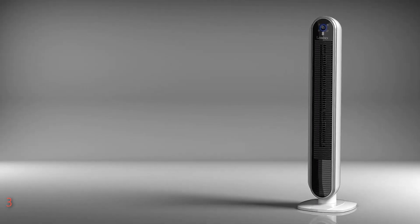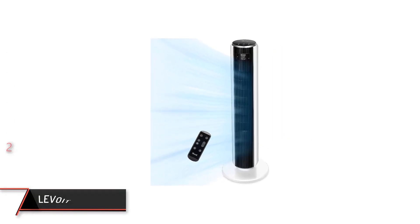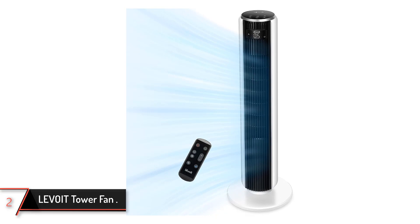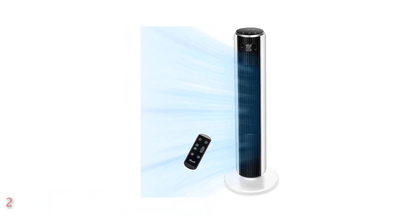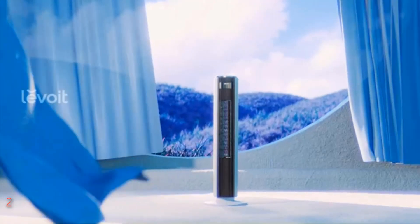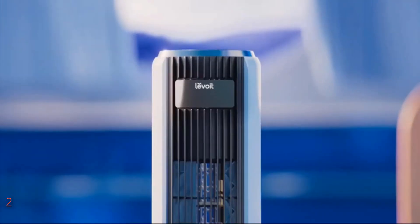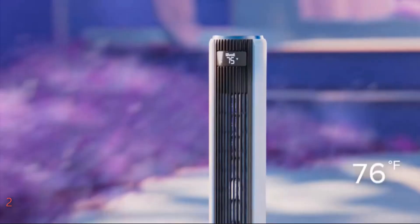Upgrade your cooling experience with the Lasko Aria Collection today. The second product on our list: the Levoit Tower Fan. Introducing the Levoit Tower Fan for Bedroom, a whisper-quiet yet powerful cooling companion designed to enhance your sleep and refresh your space. Available in classic white and black, this floor fan combines elegance with functionality, standing at 36.2 inches tall and featuring dimensions of 6.5 inches in diameter and width.